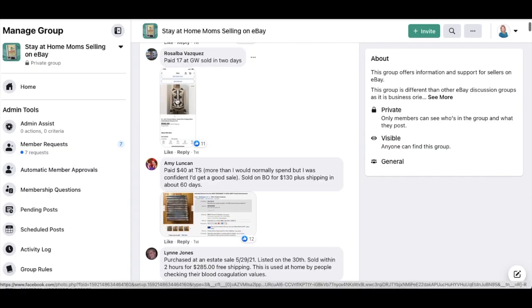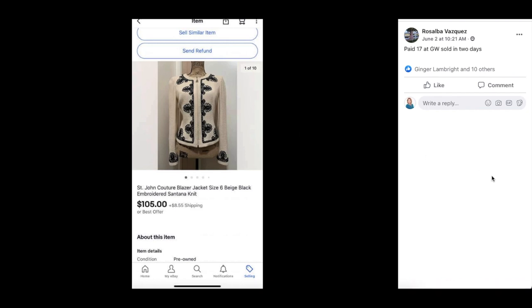Next up is Rosalba Vasquez, paid $17 at Goodwill, sold in two days. Beautiful St. John blazer jacket, embroidered, sold for $105. She paid $17.